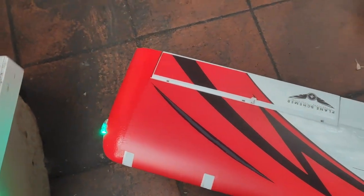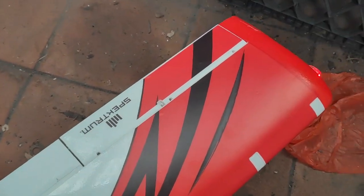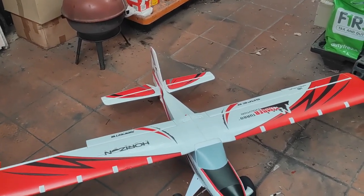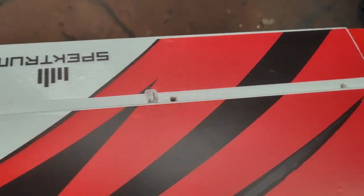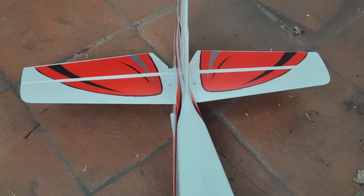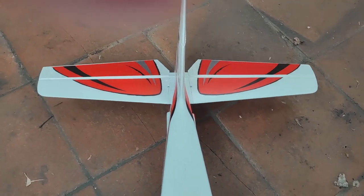You can see the right aileron is working — I've got it in AS3X mode at the moment. Operating the ailerons, you can see the right one is working but the left one is totally dead. Even when I go close up I can't hear any sound from it — the only sound is coming from the right one. The rudder is fine and the elevators are operating perfectly.